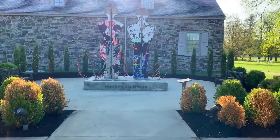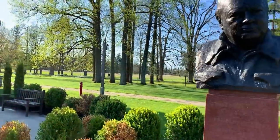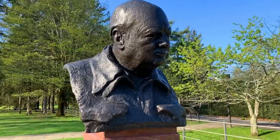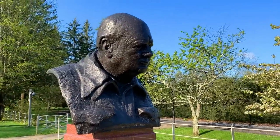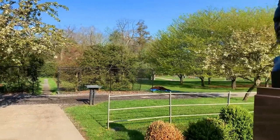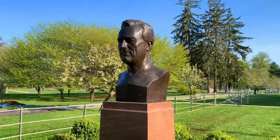Roosevelt doesn't have a statue in his library like some of the other presidents, but he does have a bust facing the bust of Winston Churchill on the other side of the presidential library. The two men are forever linked in world history for their collaboration and partnership in helping to defeat Adolf Hitler and to end World War II.